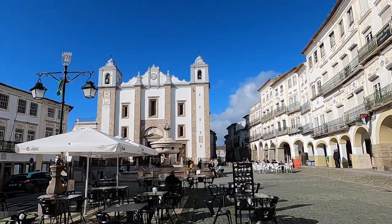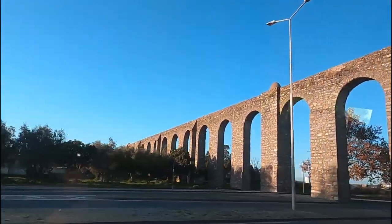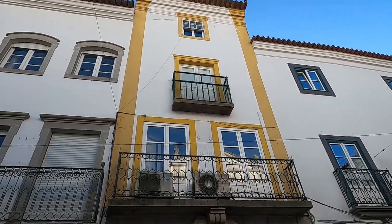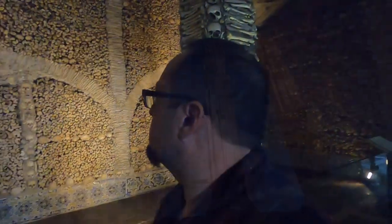The city of Évora is absolutely packed with history. There's a good chance you probably caught a glimpse of that enormous aqueduct on your way into town, and no way you could go without noticing those heavily fortified city walls. Right now I'm going to take you through the heart of it all to show you some of the most incredibly interesting sites, and if you stick around until the end, I promise to treat you to something even more ancient than that.